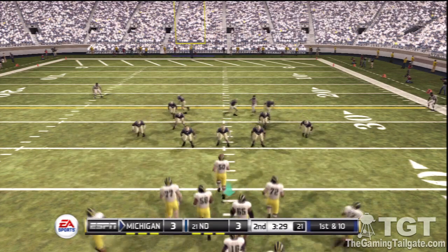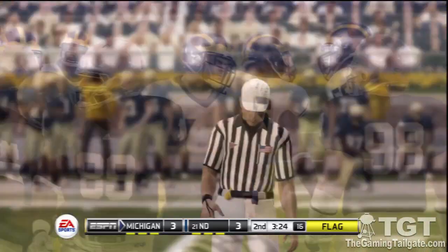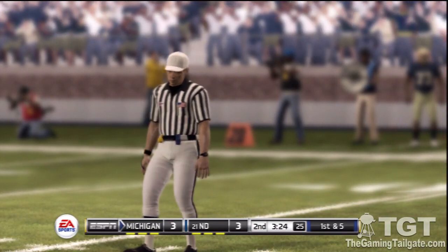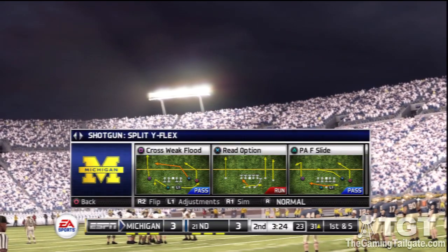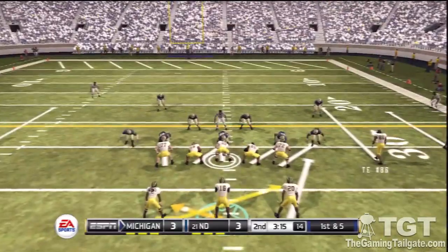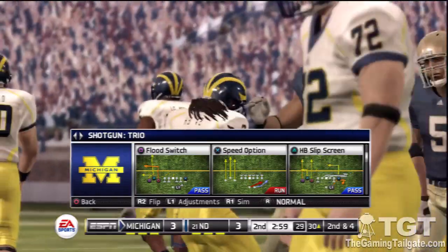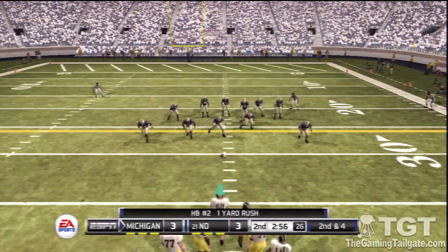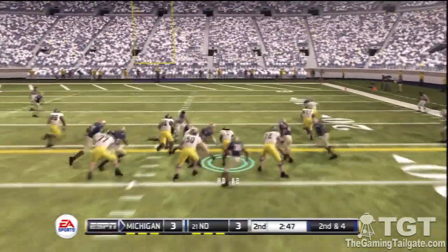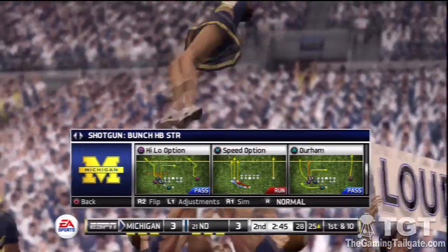First and ten, ball on the 36 — there are flags all over the place. Here's the call from the head referee. Good situation for the offense now as they have first and five. Here's the option and he's leveled at the 30-yard line — the halfback picks up a yard. Second and four coming up, ball on the 30. The quarterback in the gun, empty backfield, five wide receivers. They give to the tailback — tackled after a decent pickup. If you can continue to pick up small chunks of yards like that, you can really start to wear a defense down.